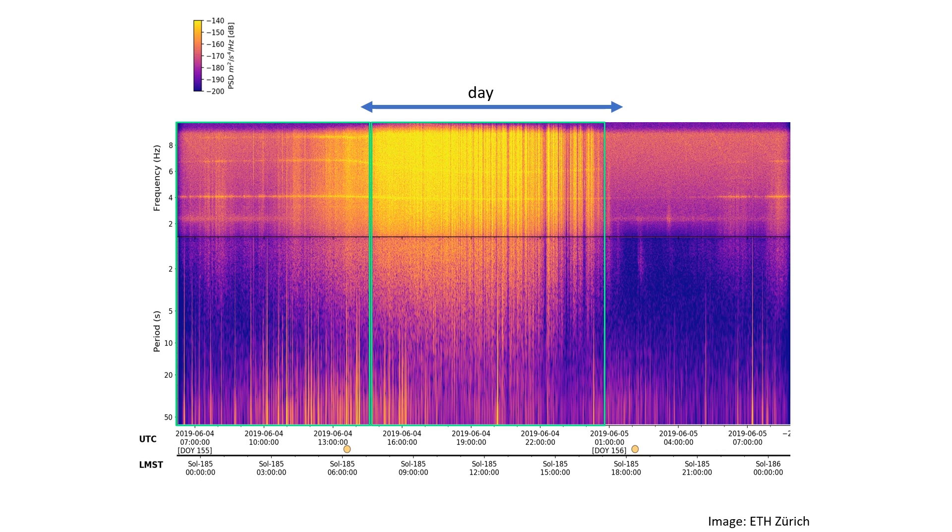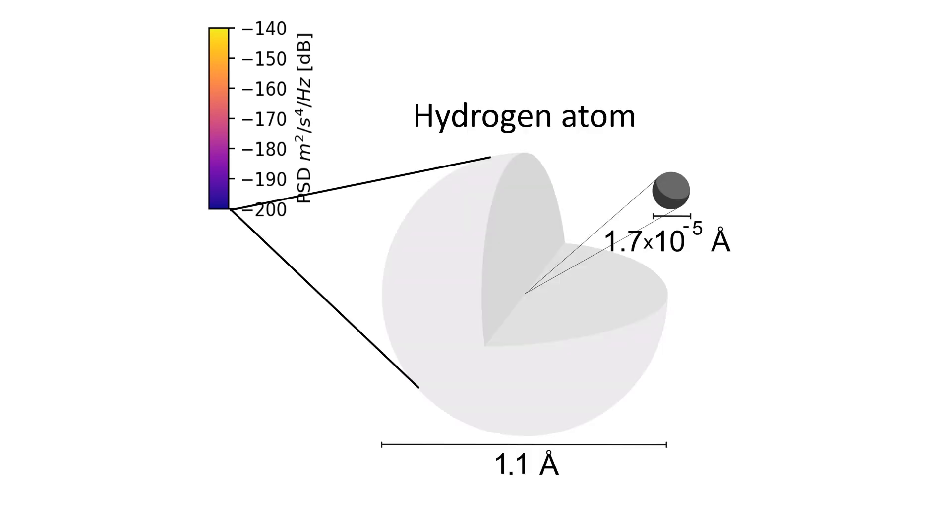Each of these wind gusts can easily exceed 20 meters per second. The deep purple areas, however, are really quiet. Looking at the color scale, it is decibels relative to one meter per second squared. So minus 200 decibels means one angstrom per second squared, or 10⁻¹⁰ meters per second squared — the diameter of a hydrogen atom. So during the quiet times we would notice if somebody moved a hydrogen atom below our sensor. This is truly quiet and shows that the French engineers really created a marvel of precision.